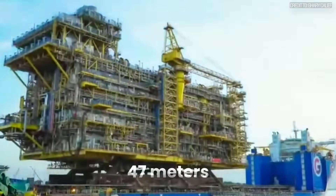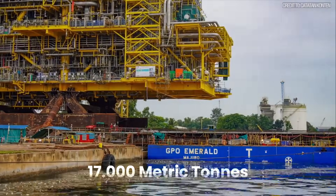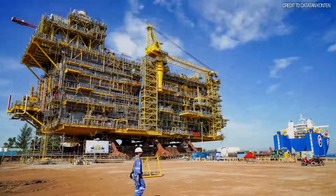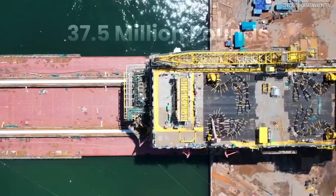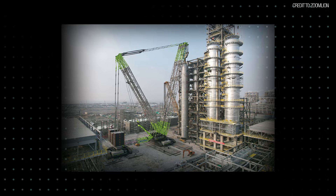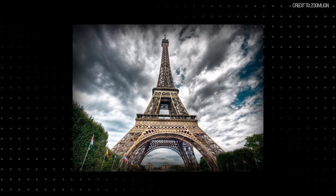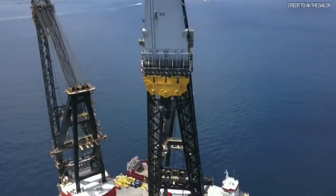It measured 47 meters tall — over 154 feet — and weighed 17,000 metric tons. That is 37.5 million pounds. It weighed more than five of the Zoom Lion reactors we just saw. It weighed more than two Eiffel Towers. And the machine for the job? The Sleipnir.